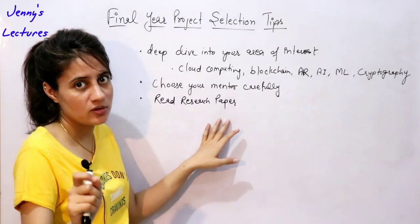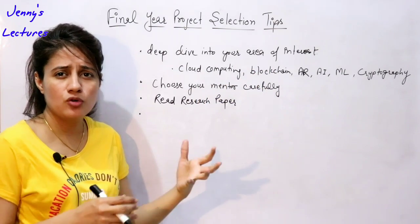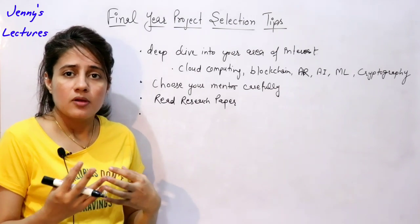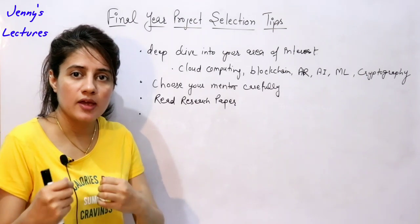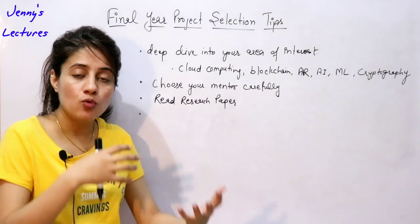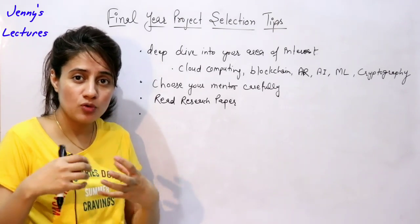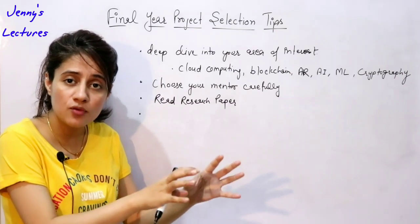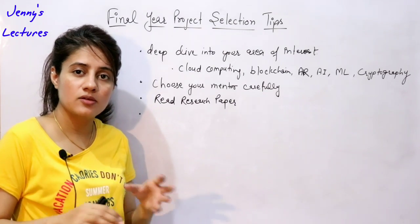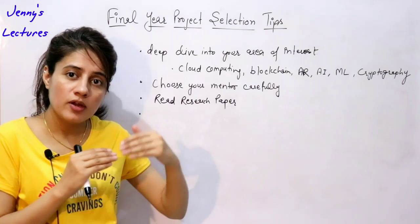Suppose you don't want to go into those trending areas and instead want to build a website or an Android app. In that case, try to learn the recent frameworks available in Android development. Work on those recent frameworks and use them in your project. This shows that you are a self-learner — you learned a new framework first and then applied it in your project, rather than just using the common frameworks everybody is using.